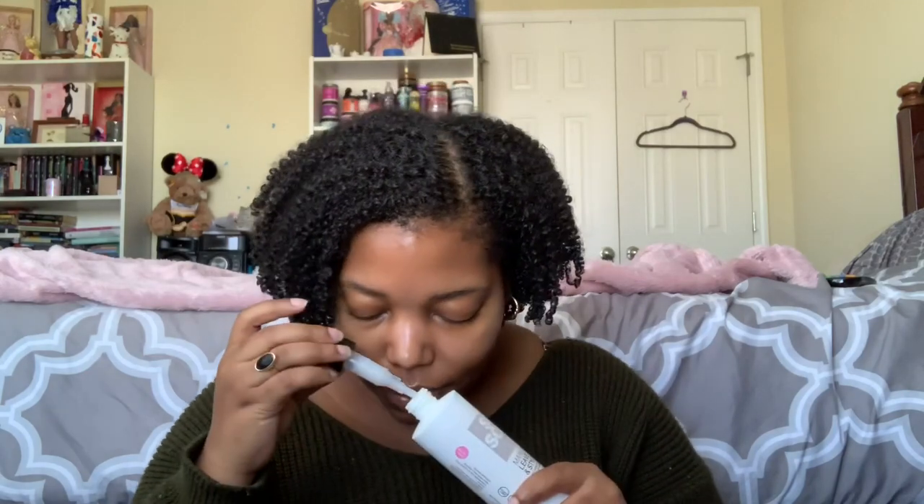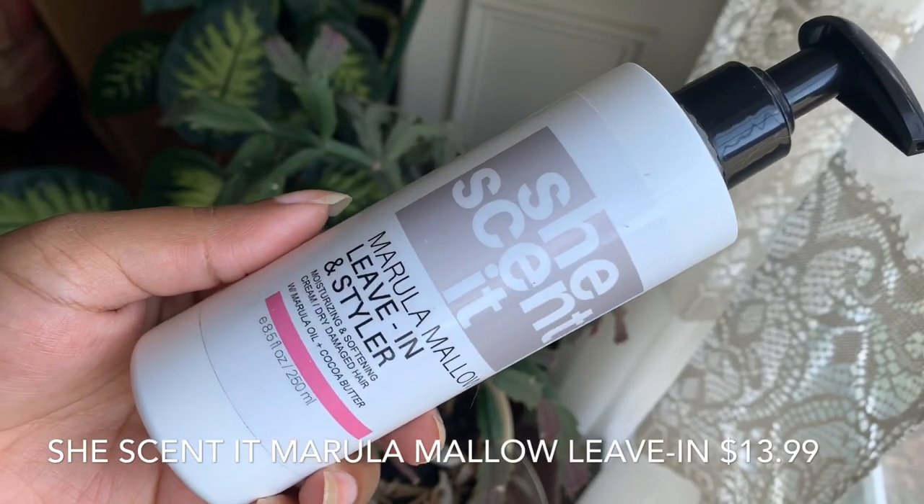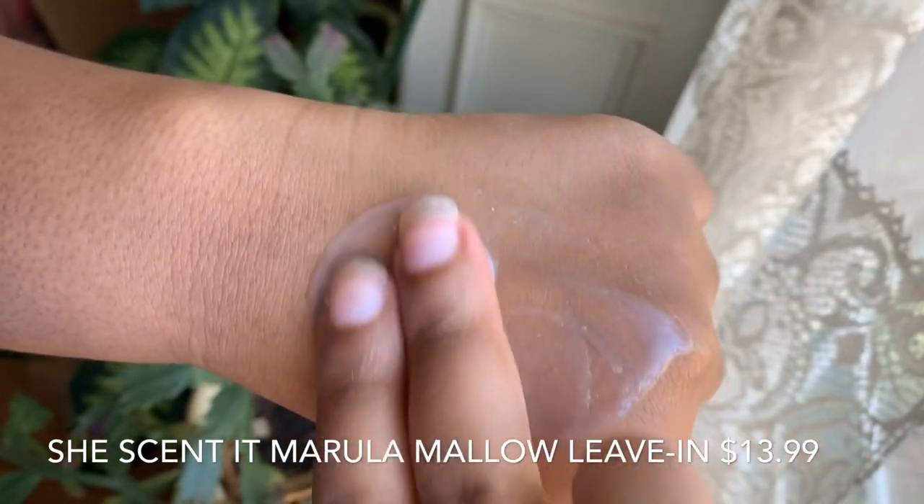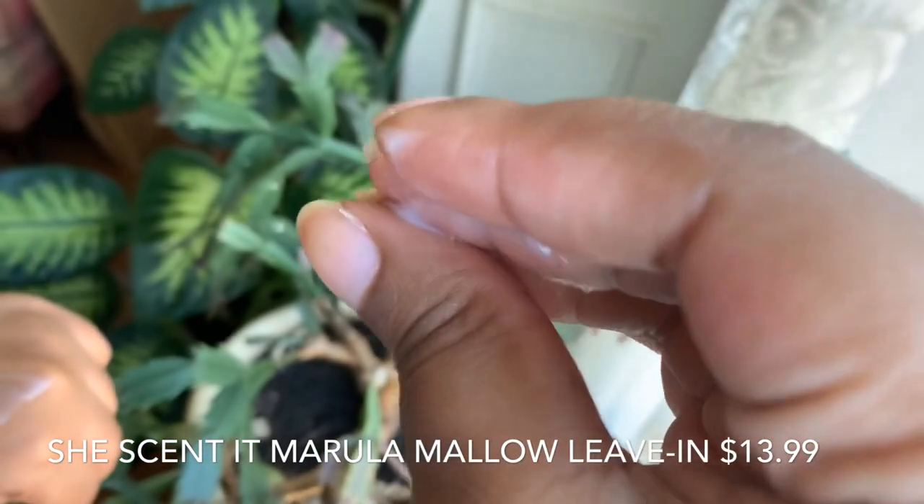I've also fallen deeply in love with the Marula Malo Leave-In Styler from She's Scented — this one is also almost empty. I love that Marula Malo fragrance; it's hard to describe but if you know, you know. This is like a very sheer thin cream, not quite as slippery as the Pomegranate Pear, but it still has a really good slip. I love cocktailing this with other things. It works great on its own as a leave-in, but it's also perfect if you like to combine your leave-ins and cream moisturizers — it's hydrating and moisturizing enough on its own but light enough to layer something else on top before adding your gel.